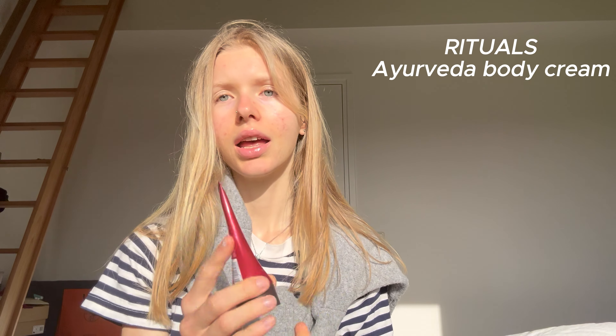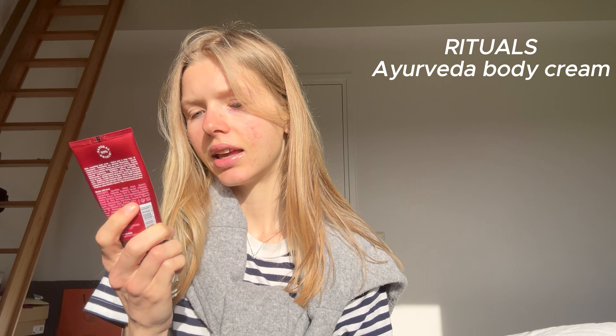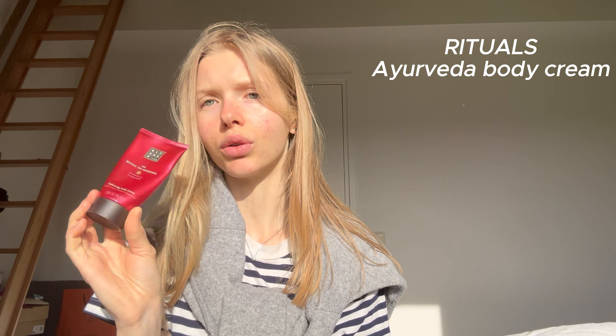Next I got some liquids. I always like to put liquids in a bag like this and then combine them in a bigger bag. First we have the Ritual of Ayurveda Balancing Body Cream by Rituals — I love this scent. It's Indian rose and sweet almond oil and you will smell delicious.